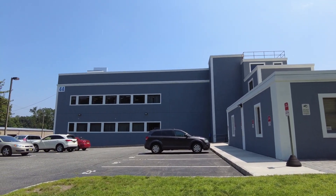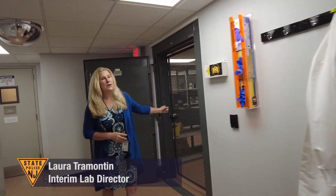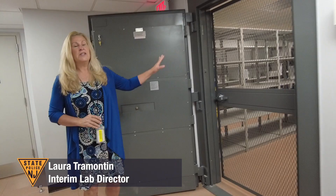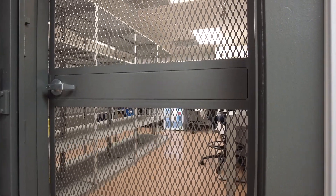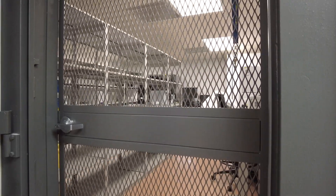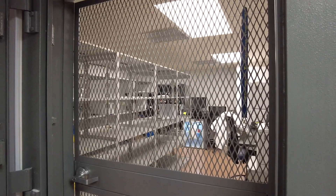We're now entering into the secured lab space. This is our evidence vault. All of our evidence, once it's received at the front desk, is handled by evidence handlers. They have access to the vault to retrieve evidence for the scientists working on it, and they'll also return it when the scientists are done with their analysis.